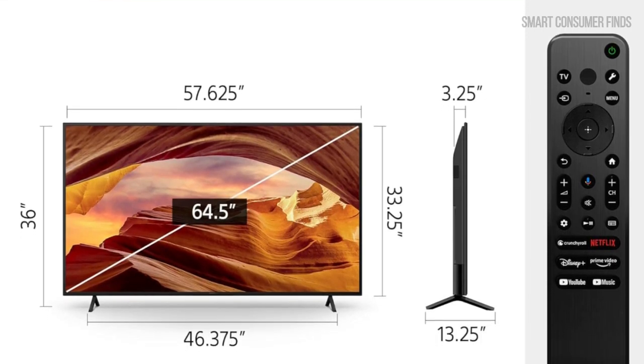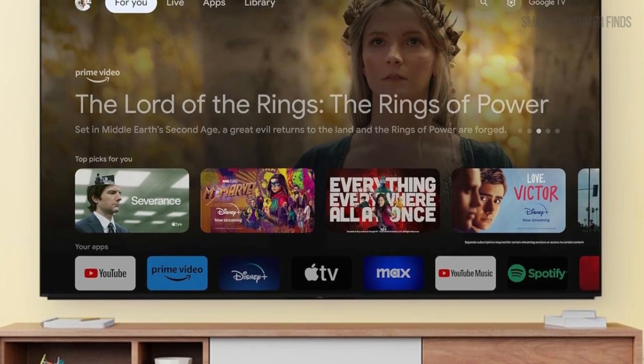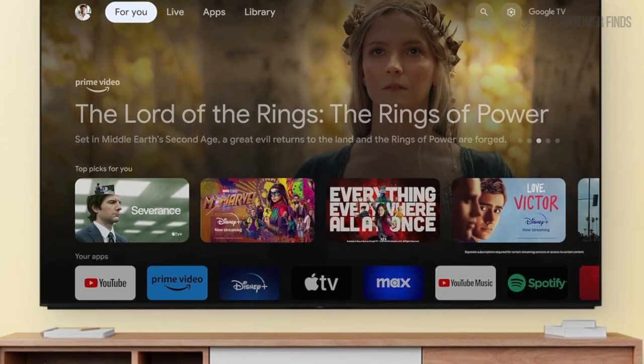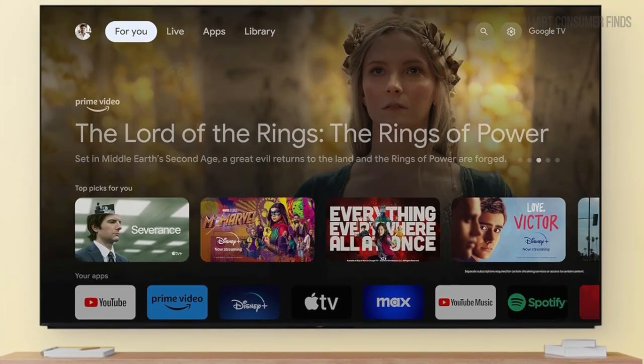Sports fans and action movie enthusiasts will also love the MotionFlow XR technology. It reduces motion blur, ensuring fast-paced action remains smooth and clear, even during the most intense sequences.